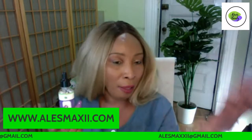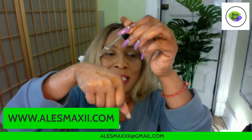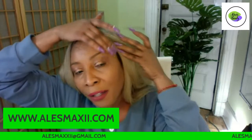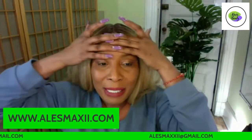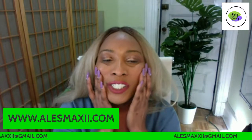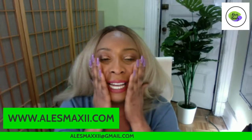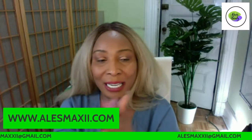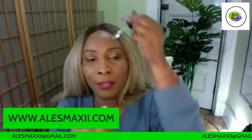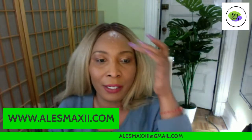I like using hyaluronic acid in the morning, but you can also use it at night. I apply one to two drops, massaging it into my skin and paying extra attention to areas like the jawline where I need it most, then press it in. The hyaluronic acid works like a sponge — it locks moisture into the skin and prevents water from escaping.